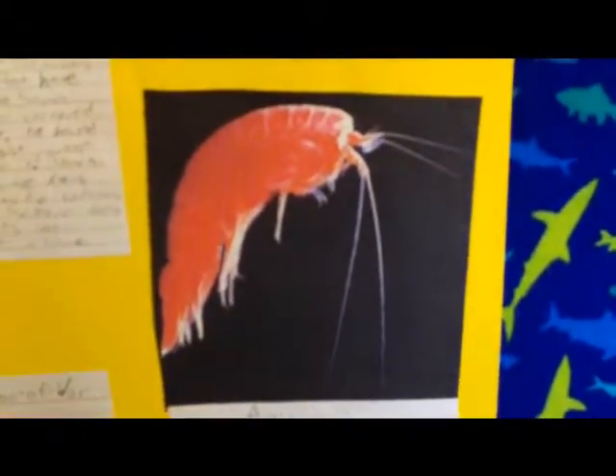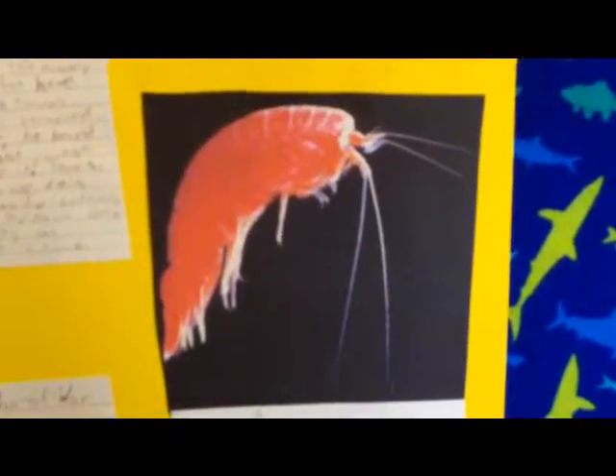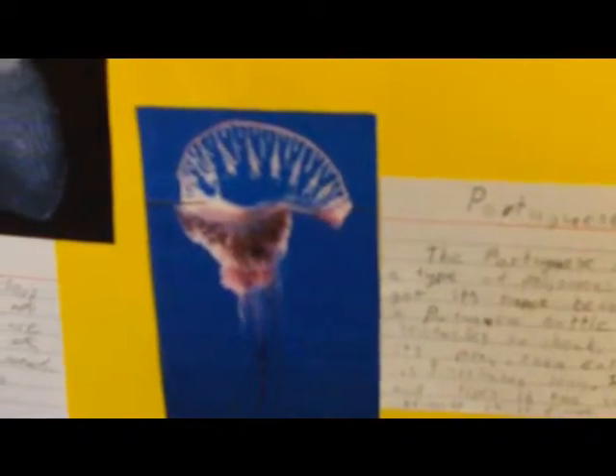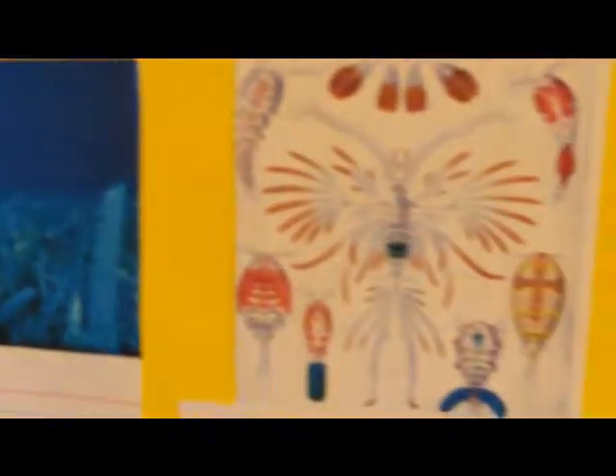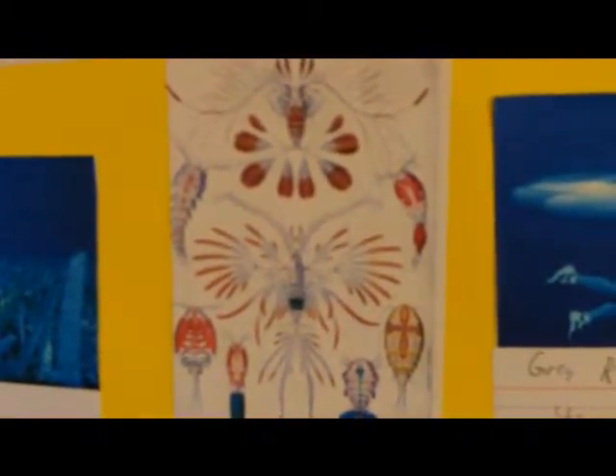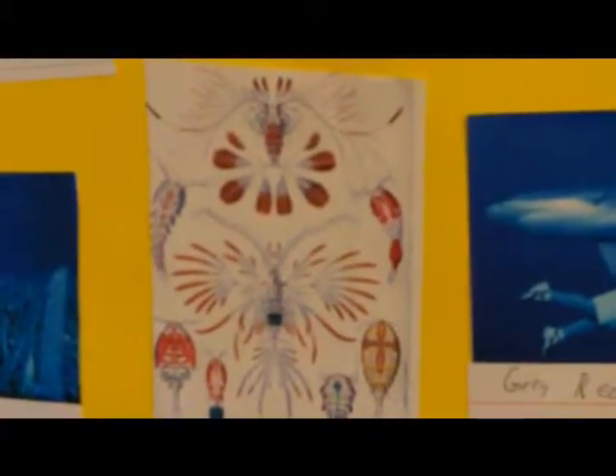Another awesome organism that lives here is the amphipod. One of the coolest of the sunlight zone is the Portuguese man-of-war. It's pretty much a jellyfish but it floats on the surface. Another cool one is the tetrapod, which is a zooplankton. Another unique and interesting organism is the seagrass, which is pretty much just grass but underwater. The copepod is really cool and there's over 45,000 species. But my personal favorite is the grey reef shark.